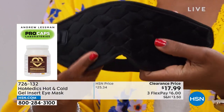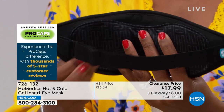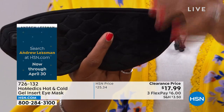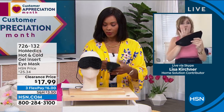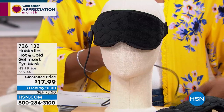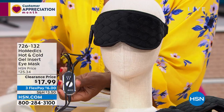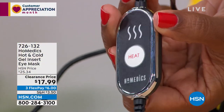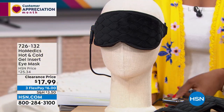It doesn't need to be plugged in — great for traveling. HSN customers want the flexibility of choice: low, medium, or high heat, or cold when needed. It's portable and so easy to use. You pull it out of the box and immediately know how to work it. There's a remote — you press the button and it switches settings. You plug it in for heat, unplug and put in the cold pack for cold. Whatever feels best to you at that moment.